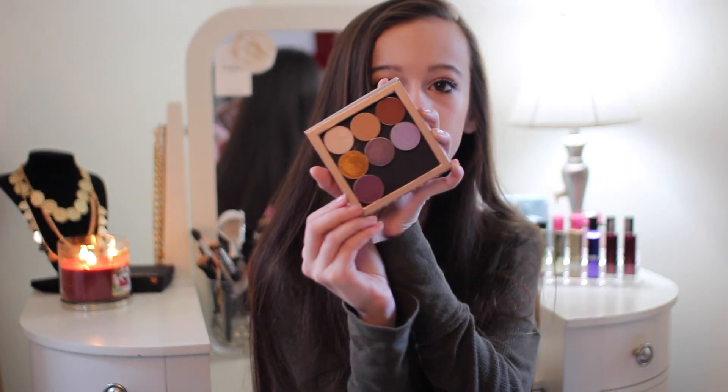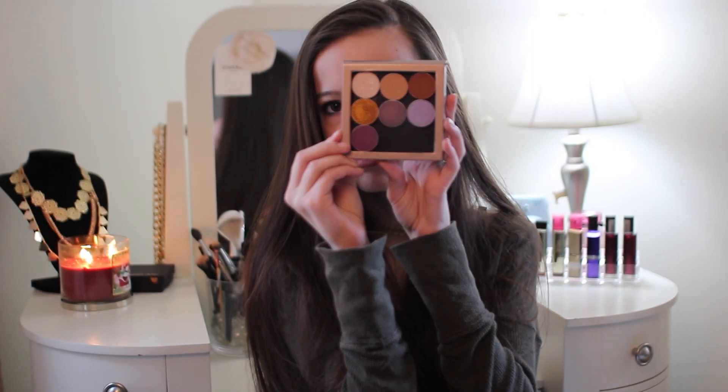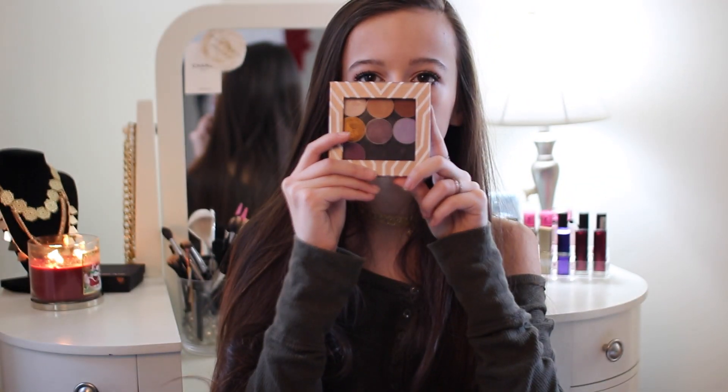My next favorite is actually an eyeshadow — well, my favorite for this month is actually two eyeshadows. These are both from Makeup Geek. This one is Coco Bear, which is like a reddish dark brown, and then this one is Creme Brulee — only six dollars. Creme Brulee is like a tanner brown.